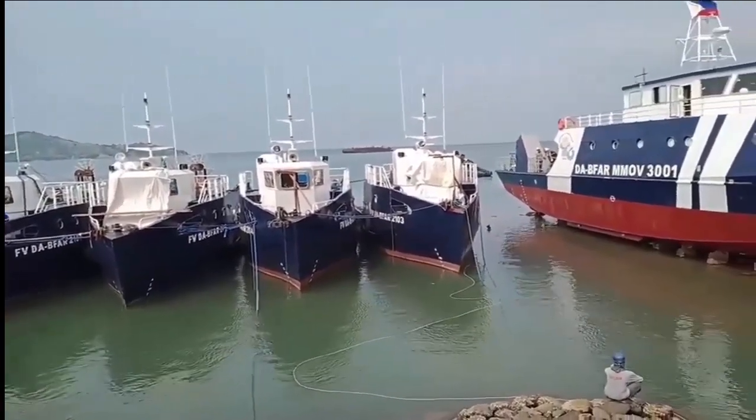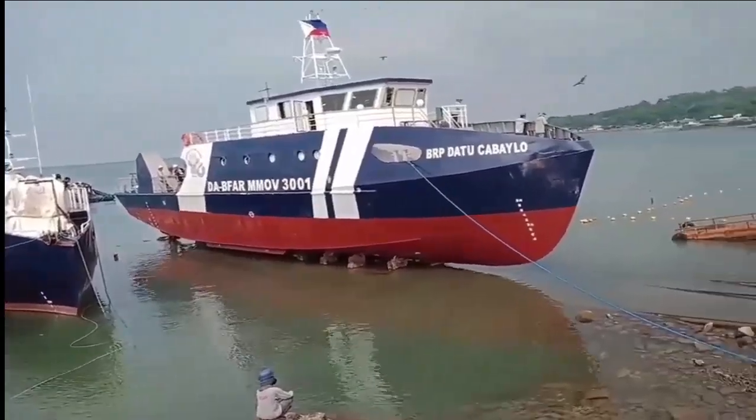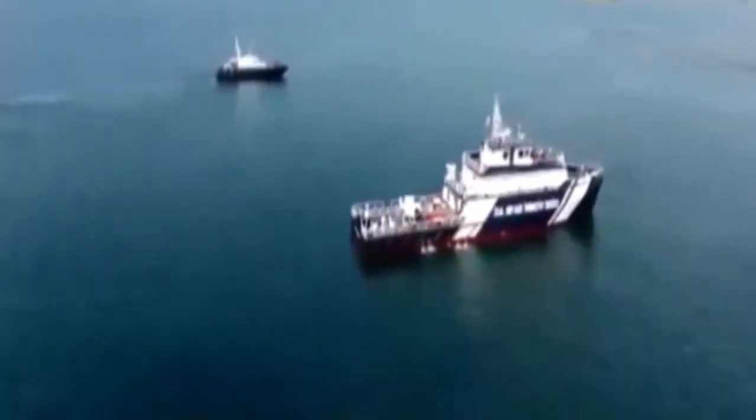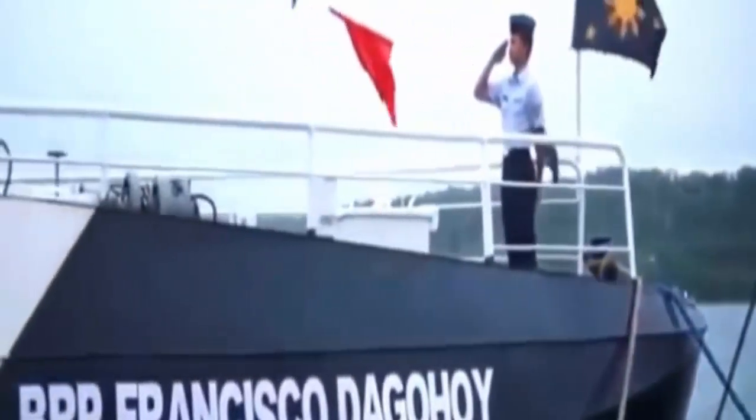The vessels are intended to perform patrol, surveillance, monitoring, protection, law enforcement, and combating illegal fishing in territorial waters of the Philippines. They can also be used for disaster relief, rescue, as well as for seaborne research operations.